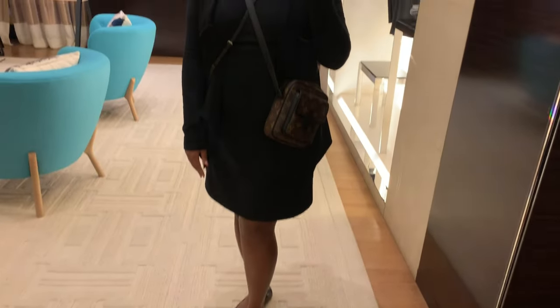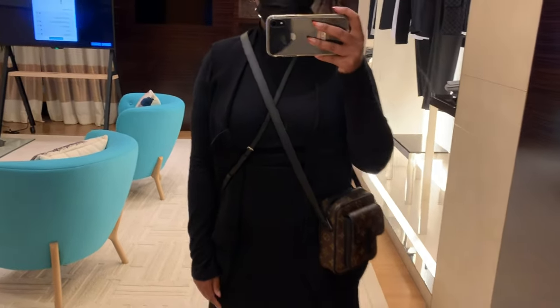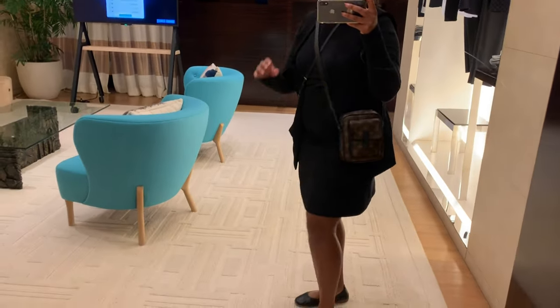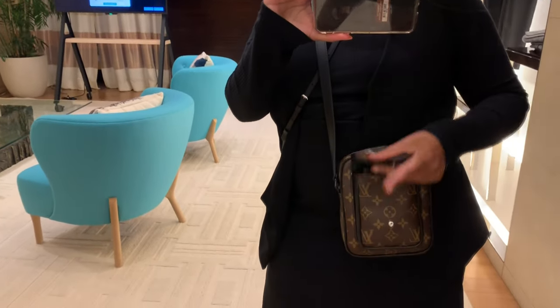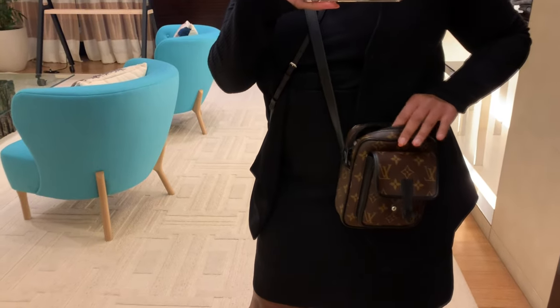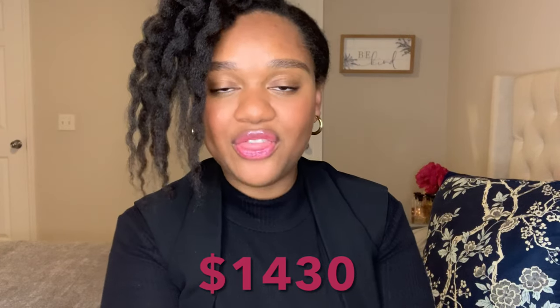So definitely a bag that you can purchase for yourself or your significant other. Let's try it on. The Christopher Wearable Wallet currently retails for $1,430.